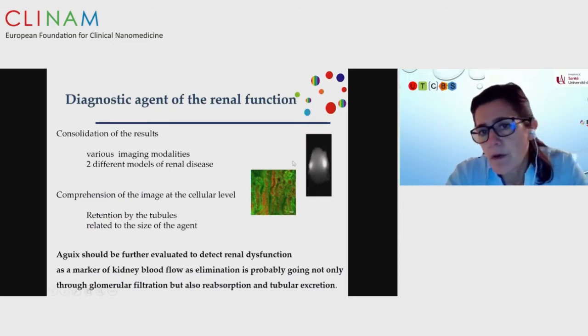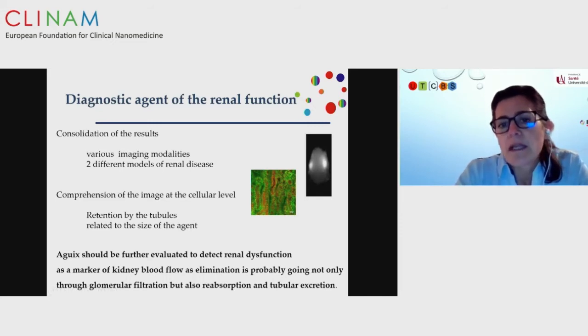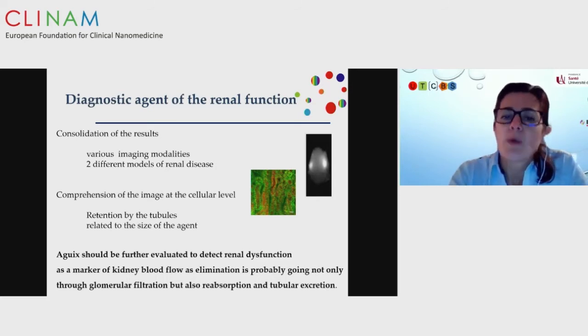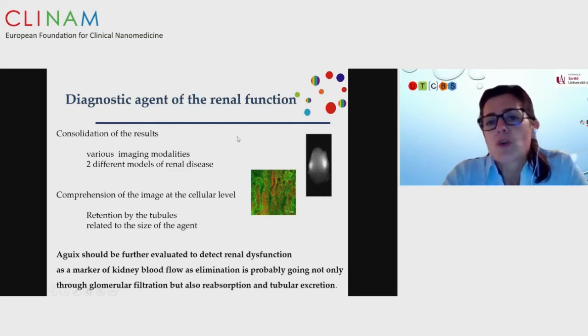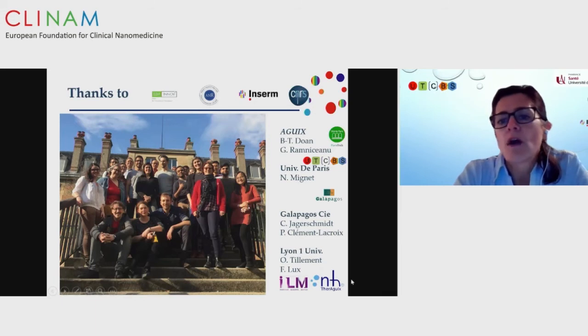At the cellular level, the nanoparticles mostly go into the tubular level, meaning there is not only elimination via glomerular filtration as with small molecules, but also probable reabsorption and tubular expression. We are now interested in which diseases, particularly tubular-affected diseases, would benefit from this agent. AGuIX nanoparticles are developed by the company NH-Theretics, and Galapagos is developing agents for the treatment of kidney fibrosis.